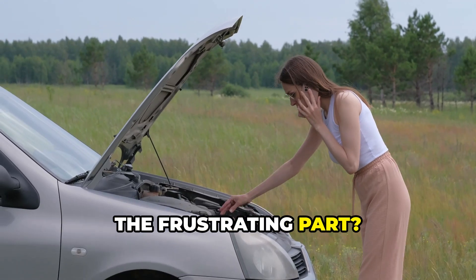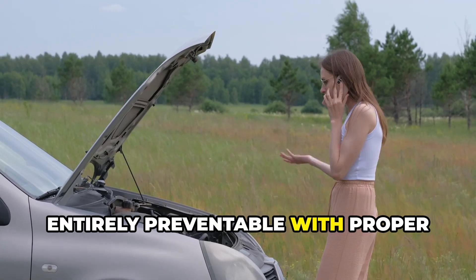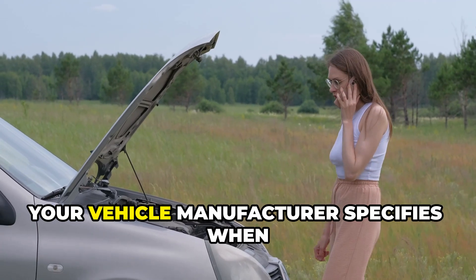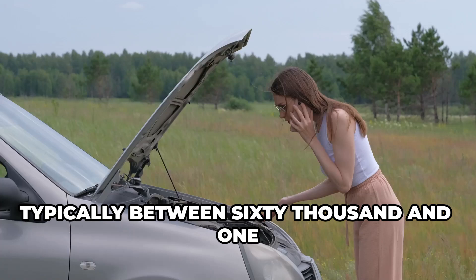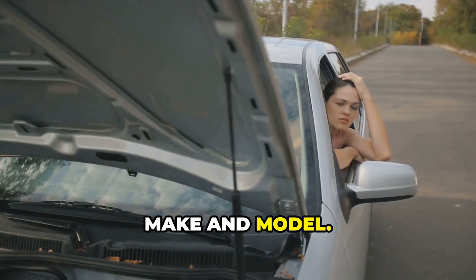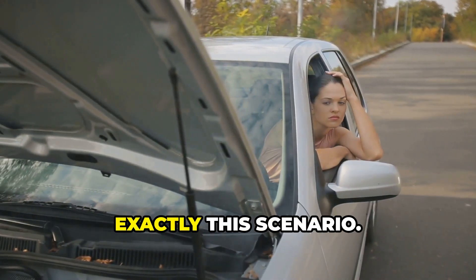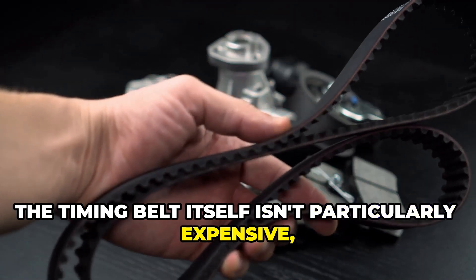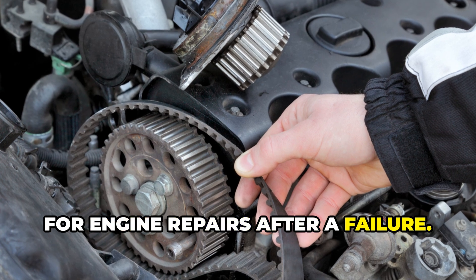The frustrating part? This catastrophic failure is almost entirely preventable with proper maintenance and just a little investment. Your vehicle manufacturer specifies when to replace the timing belt, typically between 60,000 and 100,000 miles, depending on your make and model. This isn't a suggestion — it's a critical maintenance item designed to prevent exactly this scenario. The timing belt itself isn't particularly expensive, and while replacement labor can add up, it's a tiny fraction of what you'll pay for engine repairs after a failure.